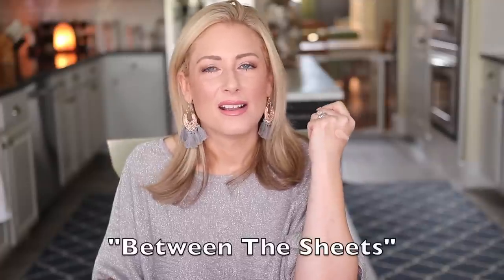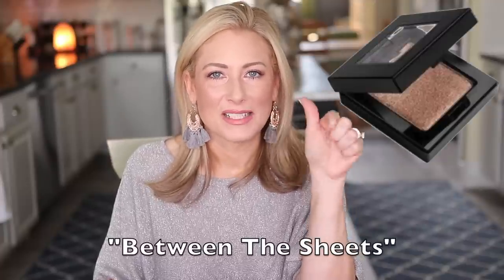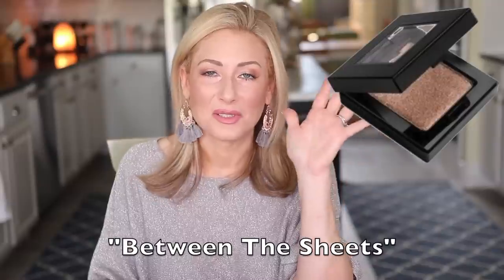One more eyeshadow I absolutely loved — remember when Victoria's Secret made makeup? Their single eyeshadow was a bronze shimmer in a square container. I don't know what the name was — I'll look for it and get a picture — but it was perfect and beautiful, and I don't know why they stopped making it.